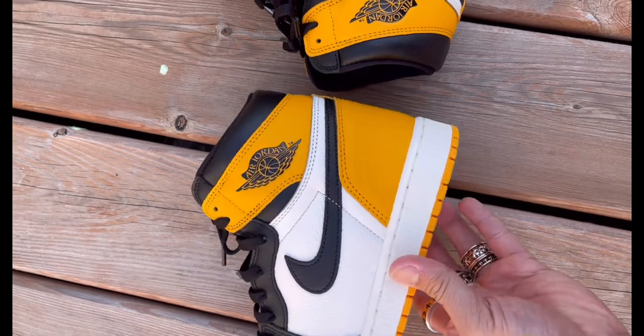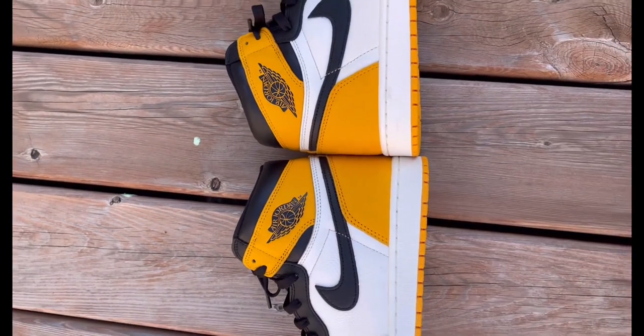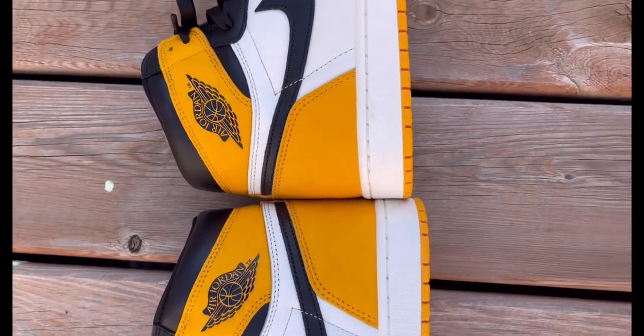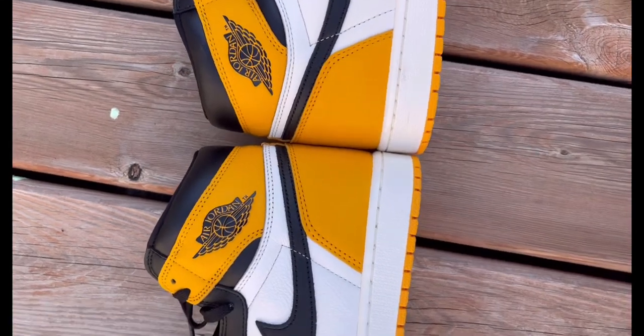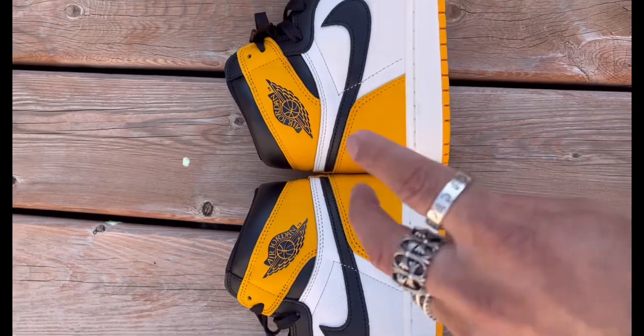I got my Jordan 1 Obsidian — crazy, crazy beautiful as well. I'm just going to show you that next time. I think this is the end of my video, guys. Jordan 1 Yellow Toe Taxi. I'll peace you out, guys. Take care.